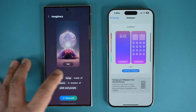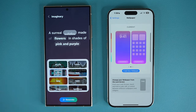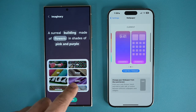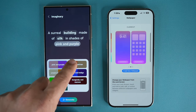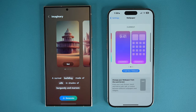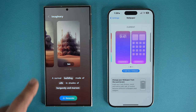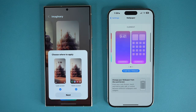I'm going to say a surreal building made out of cotton or silk, and then I'll choose a color — burgundy and maroon. I tap on generate, and that is going to generate a brand new wallpaper based on the parameters I just gave it. These are the wallpapers I can use — completely fresh wallpapers. Let's tap on set and look at how nice this one looks.